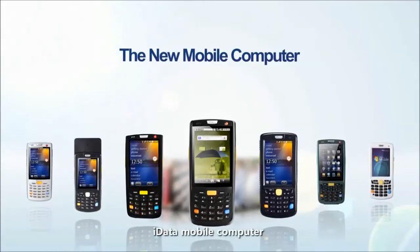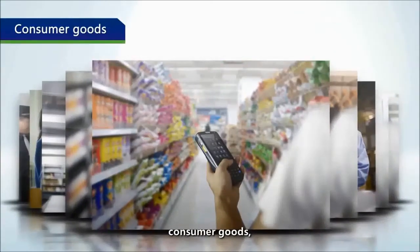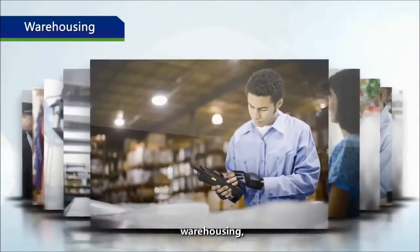iData mobile computer is widely used in various industries such as retail, consumer goods, clothing, logistics, warehousing, and health care.